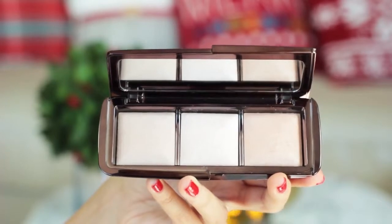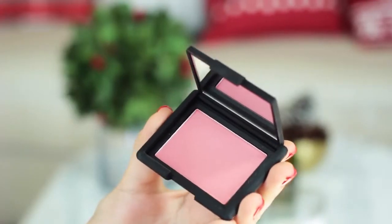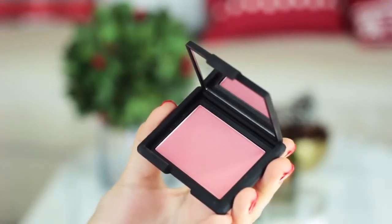I'm going back to that Ambient Lighting Palette and using that same middle color on the shadow brush, sweeping it across my cheekbones to really just brighten up my complexion. And speaking of complexion, I have my NARS Amour Blush, which is amazing — it just creates the perfect natural flush.